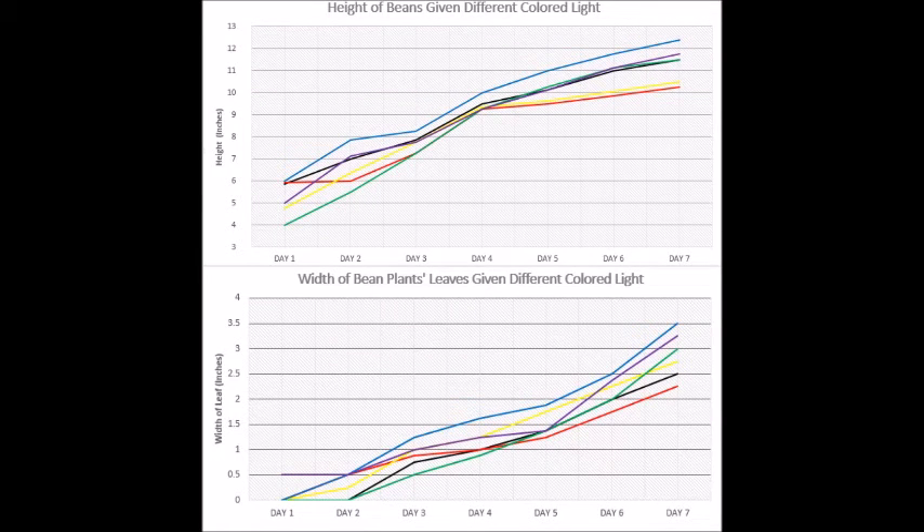I found that blue grew best in terms of height and leaf width, with purple coming in second, then green, clear, yellow, and finally red.